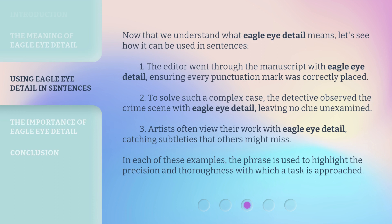Now that we understand what Eagle Eye Detail means, let's see how it can be used in sentences. One: the editor went through the manuscript with Eagle Eye Detail, ensuring every punctuation mark was correctly placed. Two: to solve such a complex case, the detective observed the crime scene with Eagle Eye Detail, leaving no clue unexamined. Three: artists often view their work with Eagle Eye Detail, catching subtleties that others might miss.